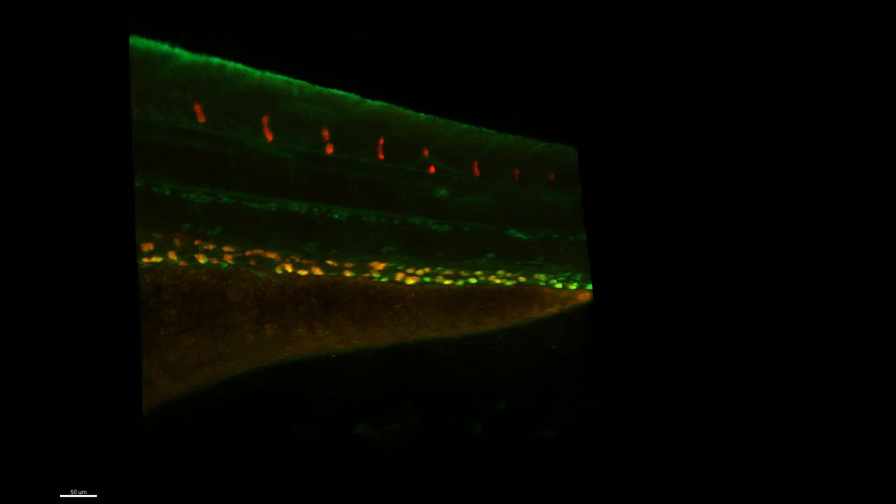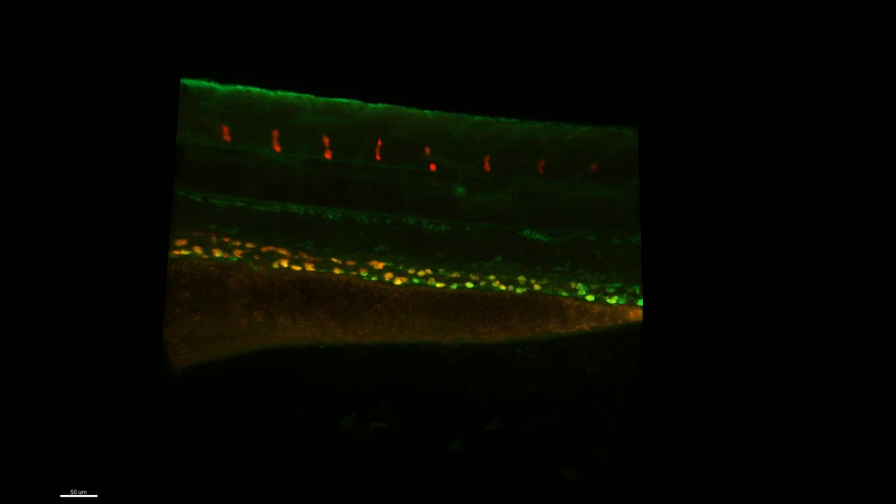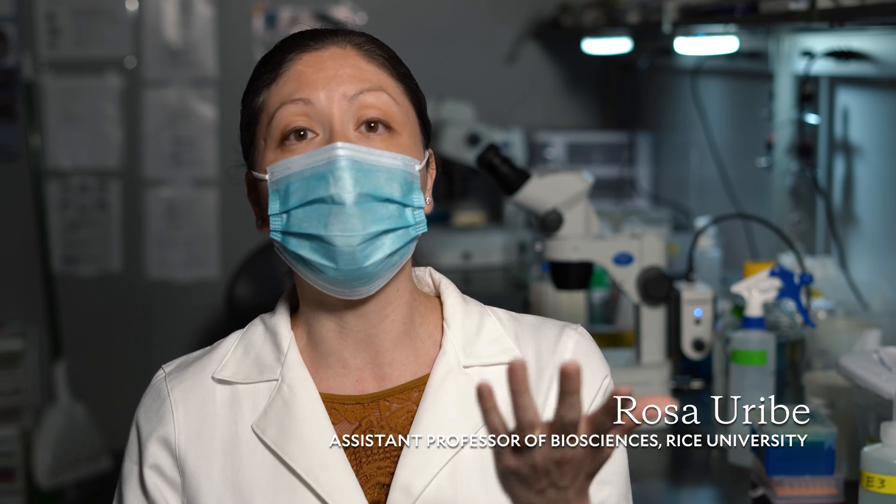The enteric nervous system is the entire nervous system that exists within the GI tract — the gut. As soon as you swallow a piece of food and no longer have to think about it, your enteric nervous system kicks in and helps to move the food from your esophagus all the way down into your stomach, through your intestine, and out the other end. It's a complex process.